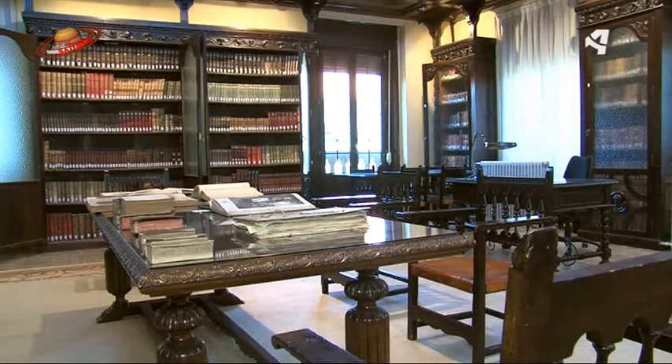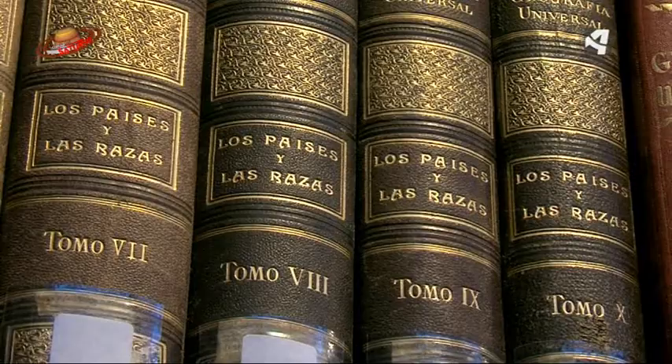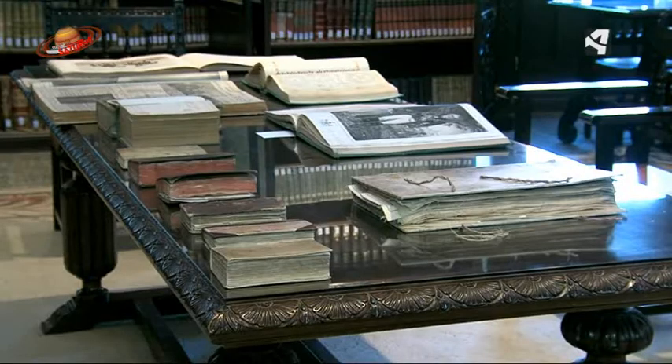Coronel, ¿qué retos presenta la Biblioteca de la Academia General Militar para los próximos años? Pues fundamentalmente sería bueno que se digitalizaran los fondos más importantes para que su conservación fuese la idónea y su manipulación fuese mínima. También completar la inclusión en la base de datos de patrimonio y de la Biblioteca de todos los fondos que hasta ahora solamente están incluidos hasta 1950.